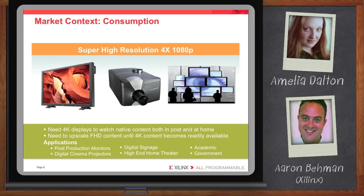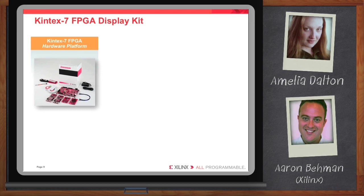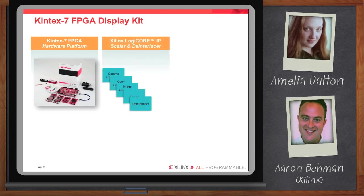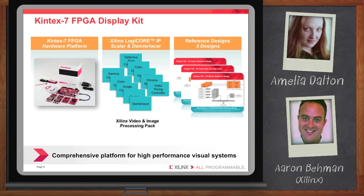What kinds of kits do you have to support display development? So let's take a look at the Kintex-7 display kit. Basically, this kit is really a lot more than just a kit — it's a true platform comprised of a hardware platform, which is this Kintex-7 baseboard along with FMCs that support various consumer interfaces. It's also based on Xilinx LogiCore IP blocks put together in tested reference designs, which allow our customers to get up and running much faster. It's those three components together that comprise this kit. The kit includes a reference design for mosaic — putting multiple video images on a single display — a scalar or up-converter, and an FRC or frame rate converter.